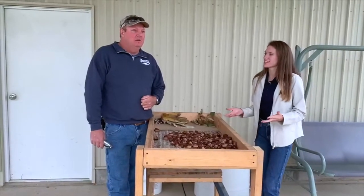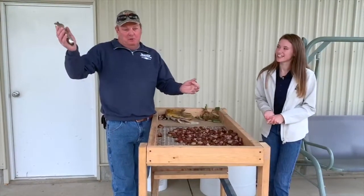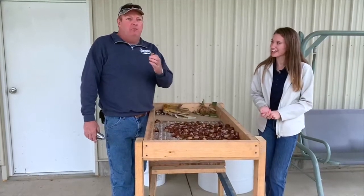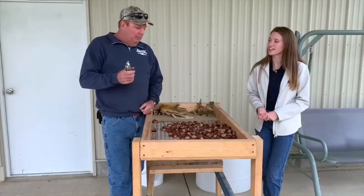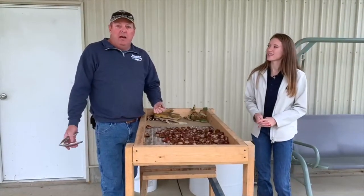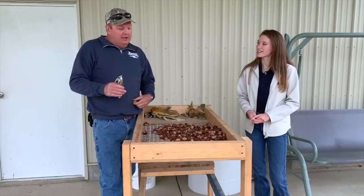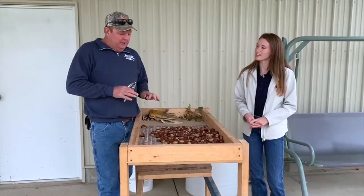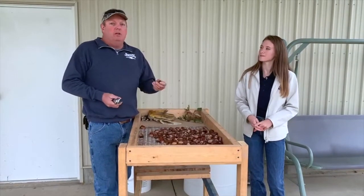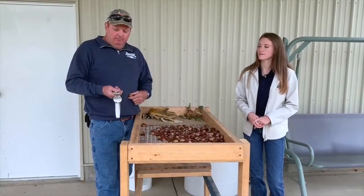So do you roast these chestnuts like over an open fire? You can — that is the most common way people know of it, like in the Christmas song. But a lot of people will bake them in the oven. We bake them in the oven and we've roasted them here at the house. We'll cut them up, throw them on salads, just eat them. My wife has made cookies out of them. I've heard people put them in soup, dressings at Thanksgiving and Christmas. The biggest thing is: if you ever find chestnuts in a store, you always want to buy them cold — never buy a room-temperature chestnut. If they're not in a cooler, they're probably not going to be very good.